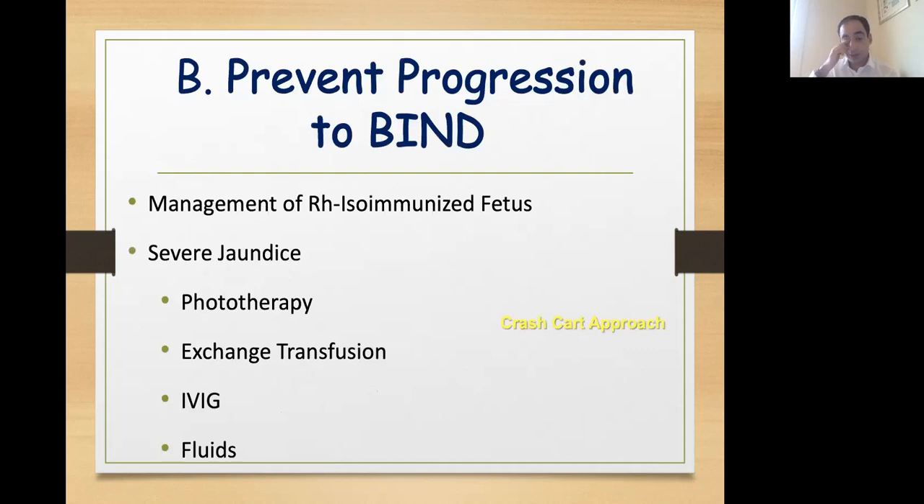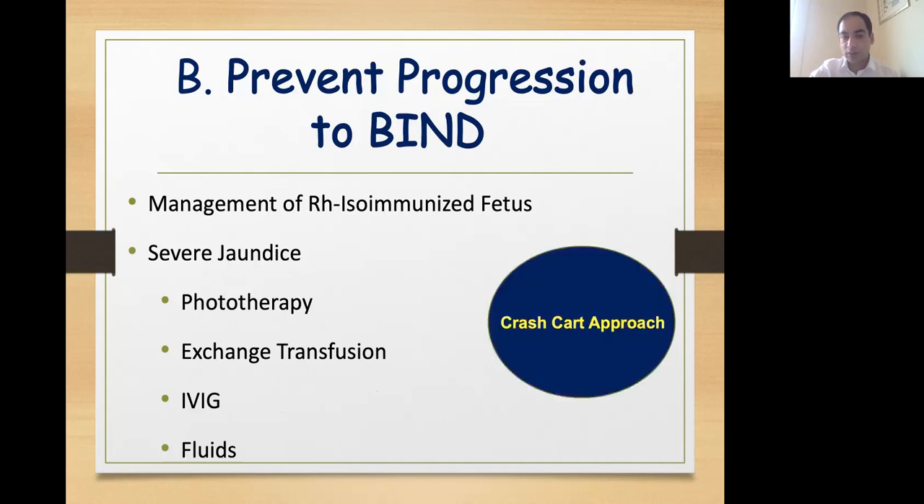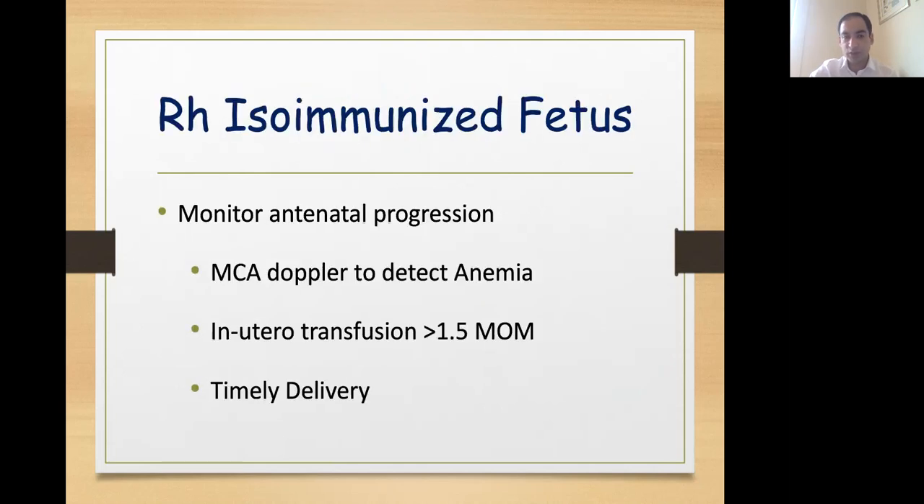How can we prevent progression of jaundice to BIND? This includes management of RH isoimmunized fetuses, aggressive and early detection of jaundice and treating them appropriately with either phototherapy or exchange transfusion wherever required — also known as the crash-cart approach. Babies who have a bilirubin of 20 or more should start intensive phototherapy and simultaneously one should prepare for exchange transfusion. In RH isoimmunized fetuses, monitoring and management should begin in the antenatal period with serial MCA Doppler scanning. Once MCA-PSV goes more than 1.5 multiples of median, the mother should undergo intrauterine transfusion. Whenever there are features of hydrops despite intrauterine transfusions, we should deliver the baby.